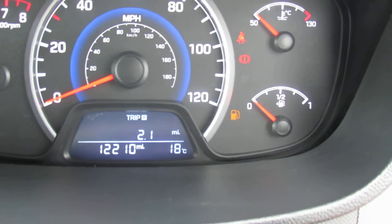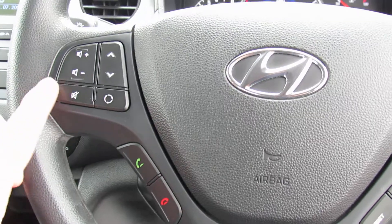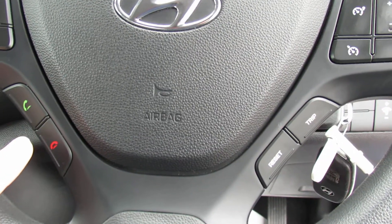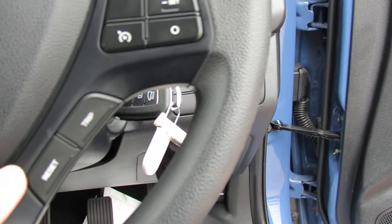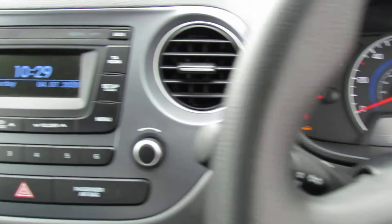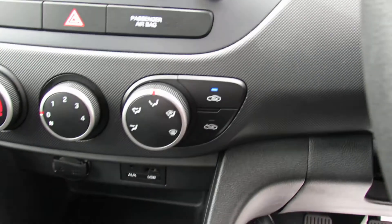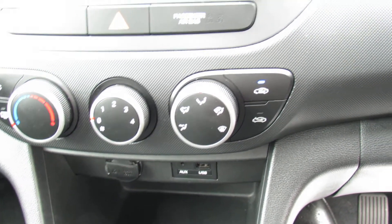Moving on to the inside, let's show you the mileage — only done 12,200 miles. On the steering wheel, starting off on the left hand side, this is your media centre controls. Below that we've got your Bluetooth. Over here we've got your cruise control and below that we've got your trip computer information. The media centre which is a DAB radio is all there. Below that we've got your heating and ventilation and of course air conditioning, which is great for both winter and summer use.